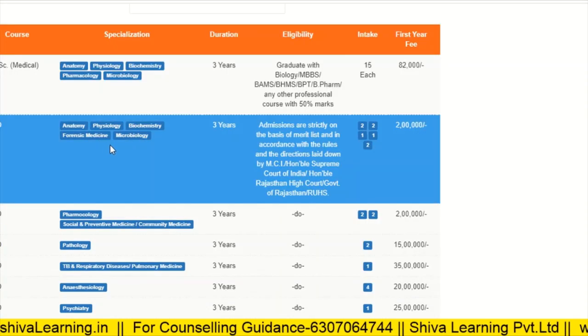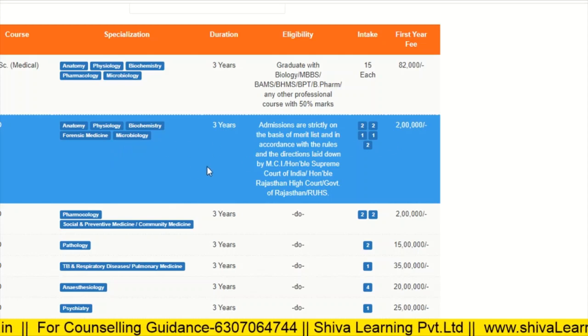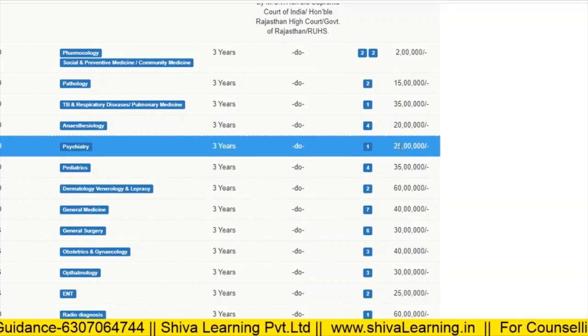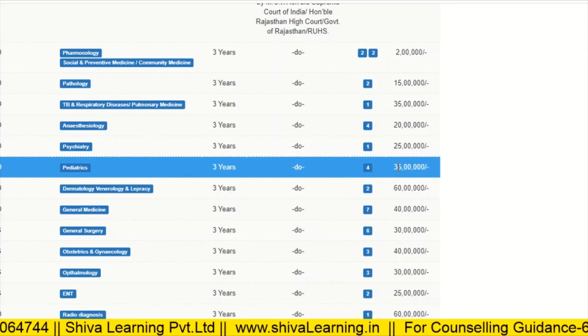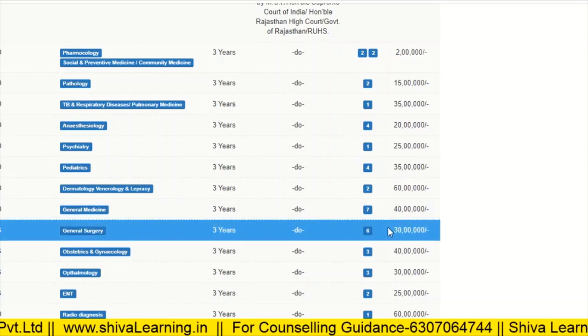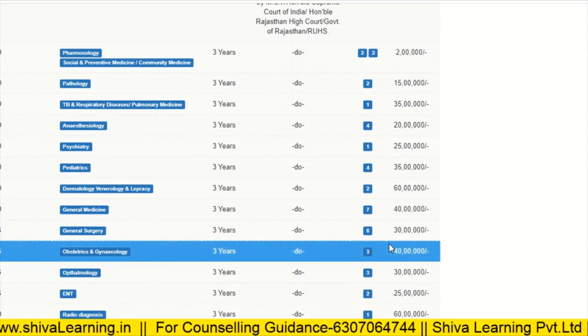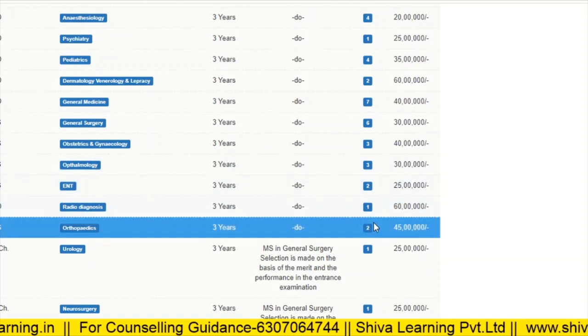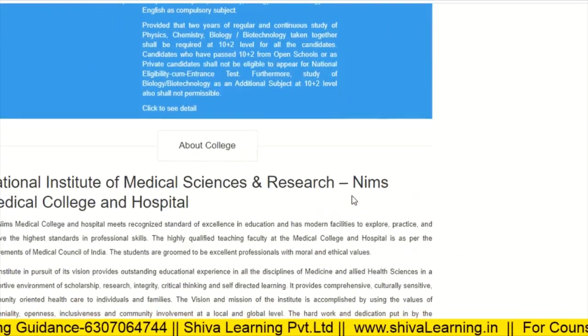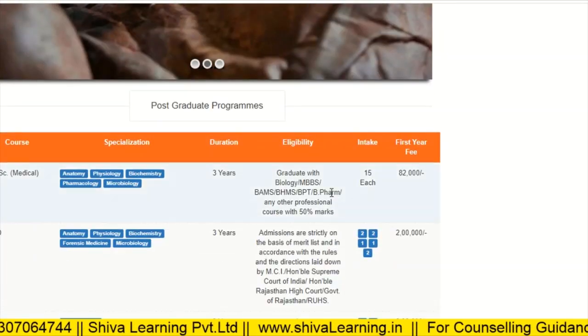Now let's see the fee structure at NIMS Jaipur. For MD Anatomy, Physiology, Biochemistry, etc., the fees are 2 lakhs per annum. Psychiatry is 25 lakhs per annum, Pediatrics is 35 lakhs per annum, Dermatology is 60 lakhs per annum, General Medicine is 40 lakhs per annum, General Surgery is 30 lakhs per annum, Obstetrics and Gynae is 40 lakhs per annum, and Radio Diagnosis is 60 lakhs per annum. These fees apply whether you are a state quota or other state student, and the fees are very high in Rajasthan.